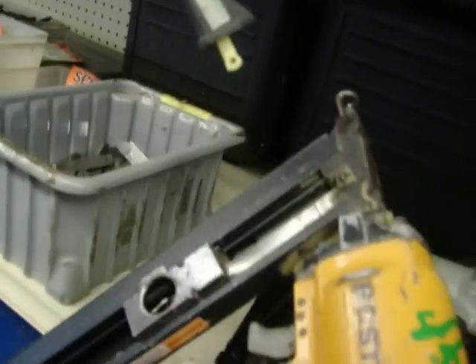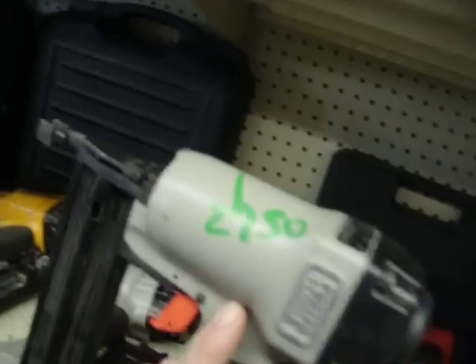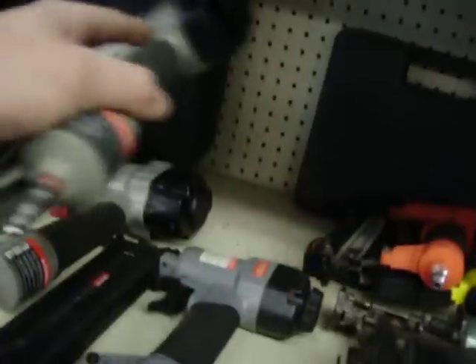Some new nail guns this week. Bossage finish nailer, it's an angle one, 15 gauge, $45. A couple of Porter Cable finish nailers — $80 for that one, and one not in as nice condition, $75. And I got a little Porter Cable brad nailer, it's $27.50.